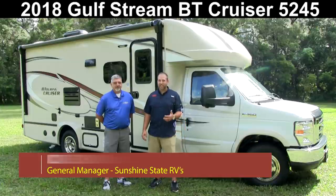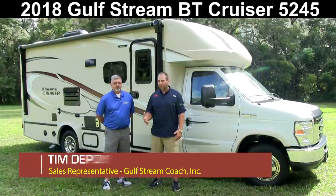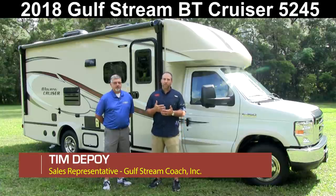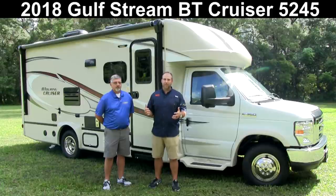Hey, this is Nick with Sunshine State RVs. Thanks for watching one of our videos. I'm here joined today with Tim from Gulfstream Coach. Tim came all the way from Napanee, Indiana to spend some time with us. Today we're going to be going over a brand new 2018 Gulfstream B Touring Motor Coach, model 5245. This is their best-selling model — a 26-foot with a huge living room slide-out. I really think you guys are going to enjoy everything that Tim is going to show you.